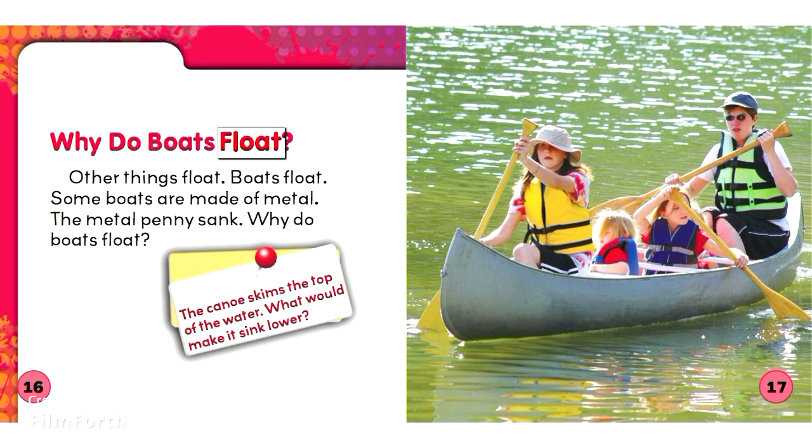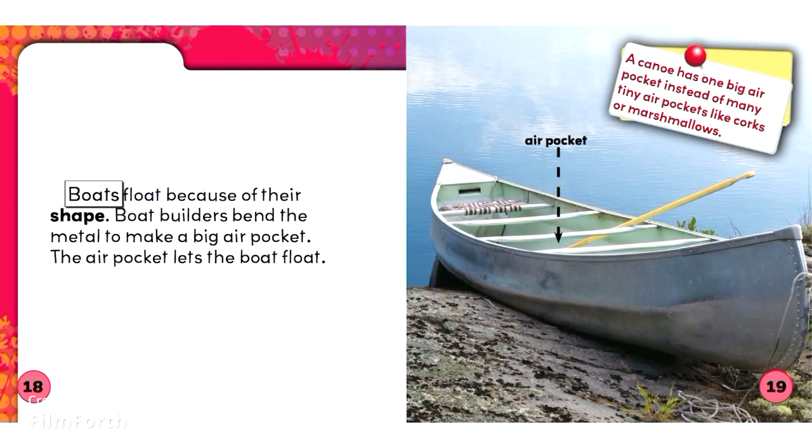Why do boats float? Boats float. Some boats are made of metal. The metal pennies sink. Why do boats float? The canoe skims the top of the water. What would make it sink lower? Boats float because of their shape. Boat builders bend the metal to make a big air pocket. The air pocket lets the boat float. A canoe has one big air pocket instead of many tiny air pockets like corks or marshmallows.